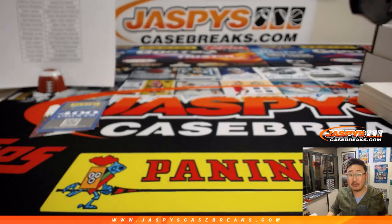That was the recap video — pick your team too, more in the store, check it out. JaspeysCaseBreaks.com. Bye-bye.